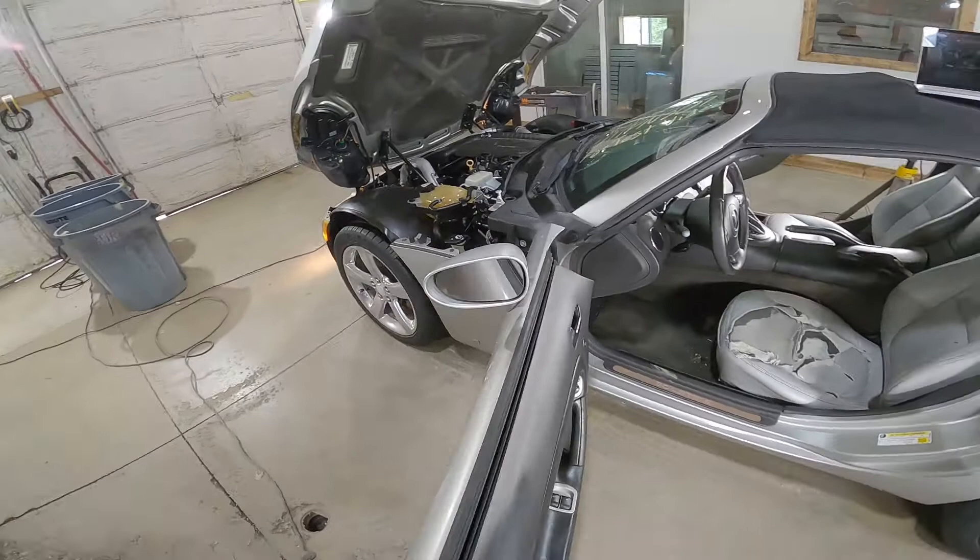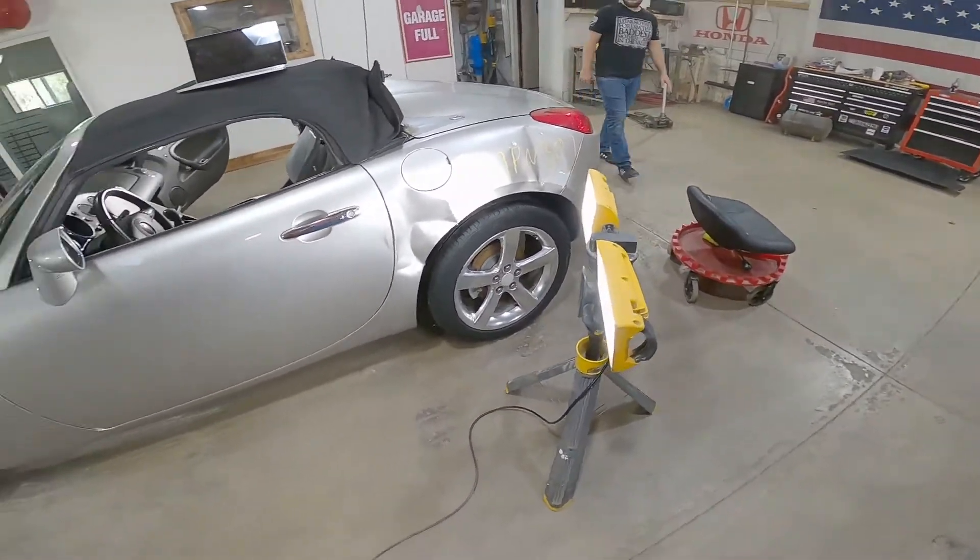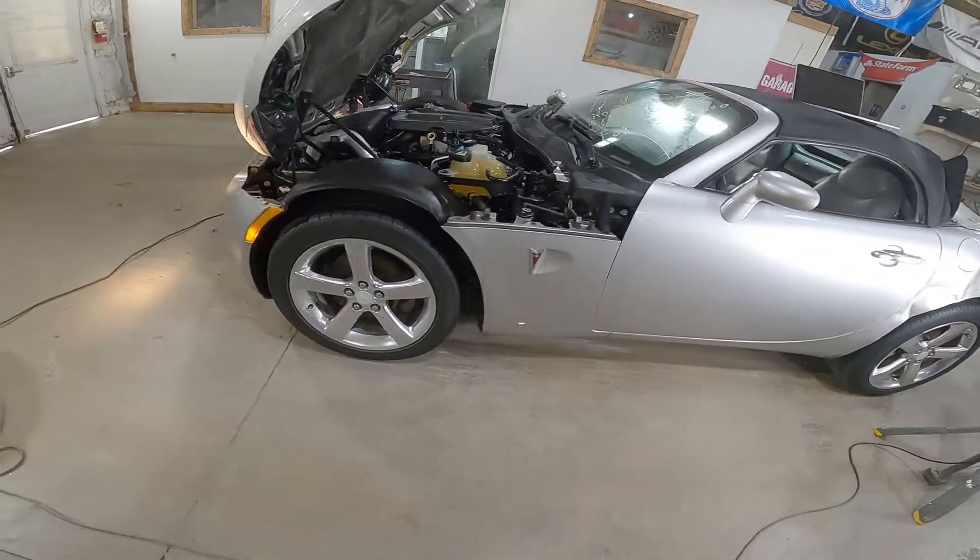Nice smooth running motor here, we'll test out the transmission in just a second. This car took a heck of a ride — whatever it hit — but we do have some good body parts left on it.